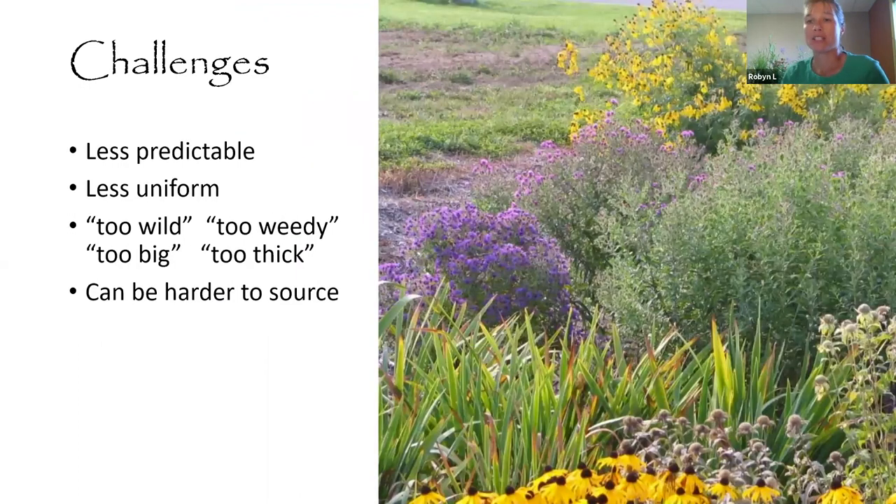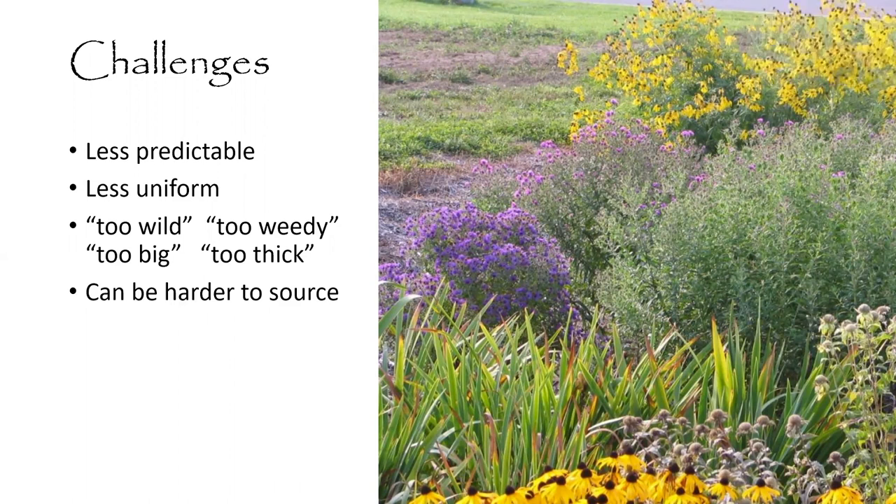There are some challenges when working with native plants. They can be less predictable — they don't read their tags and they don't stick to the spots where you tell them to. They're also less uniform, maybe a little wild or natural looking. You might hear people say they're too wild, too weedy, too big, or too thick. They can also be harder to source — seeds are usually easy to find through mail order, but plants can be harder to find locally.